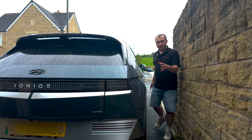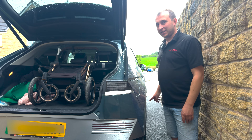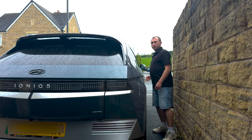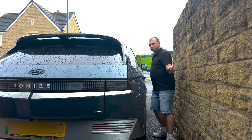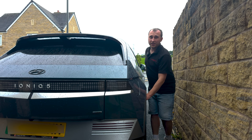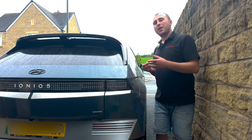Touching the door handle — it doesn't open. Trying the boot — it opens. So I don't think the key goes to sleep, because the boot wouldn't have opened if the key was asleep. The doors not opening from the door handle might just be because the key was too far away. Testing again by moving the key closer — and it opens. So I think it was just distance. Based on this, I don't think there's anything in this key that stops relay theft.